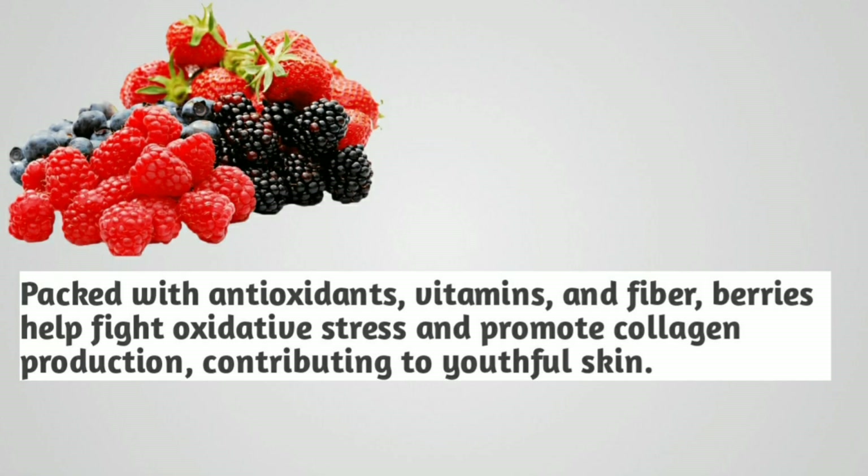Berries. Packed with antioxidants, vitamins, and fiber, berries help fight oxidative stress and promote collagen production, contributing to youthful skin.